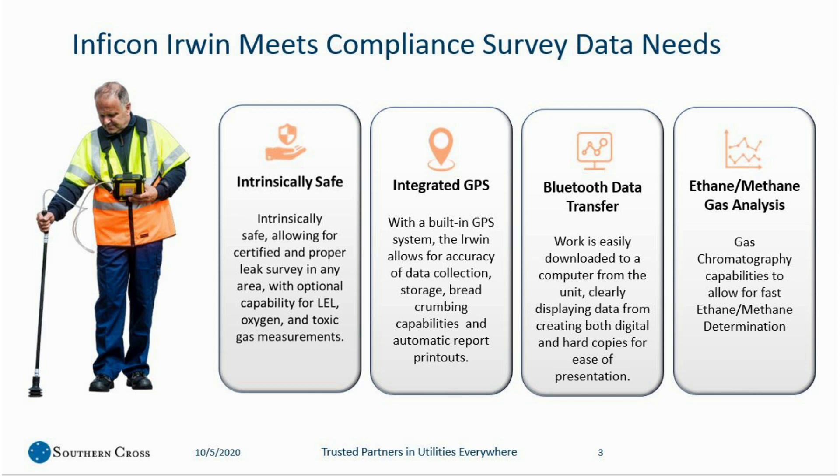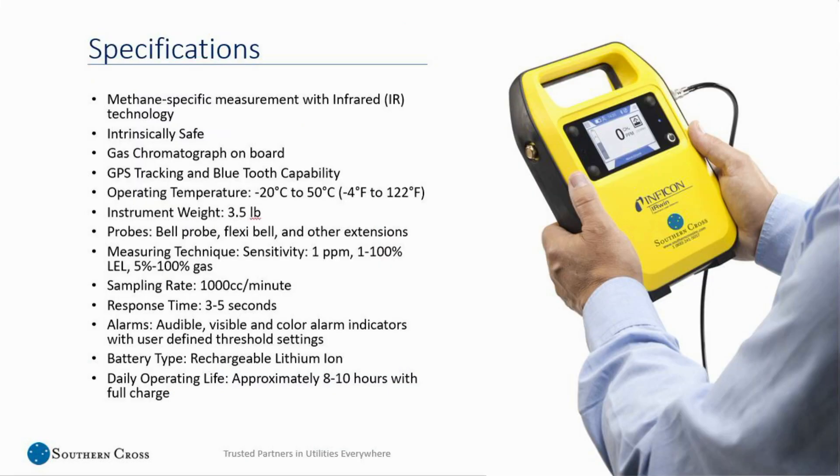That software is transferred from the machine via Bluetooth, which makes it very easy to create digital copies and hard copies for ease of presentation. Last but not least, one of the two levels of the machines that we'll look at today does have a gas chromatograph on board that easily allows for fast ethane-methane determination in the field. It is an infrared machine — IR technology. The machine is intrinsically safe, some models have a gas chromatograph on board, and there is GPS tracking and Bluetooth.